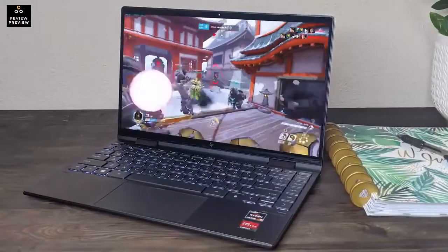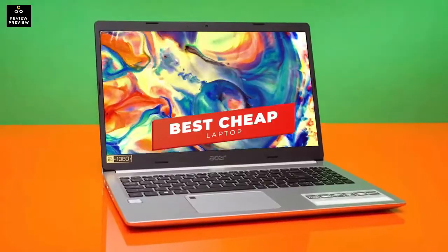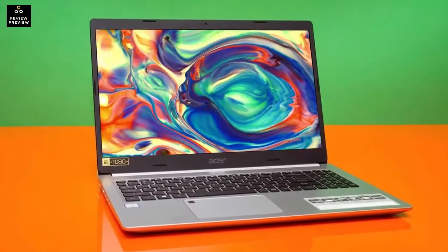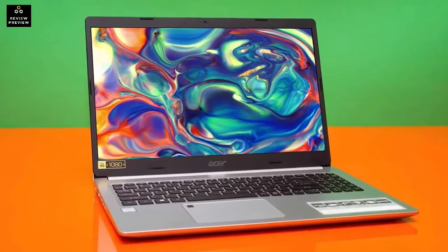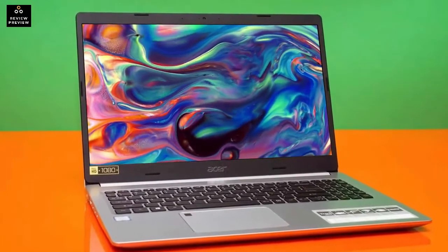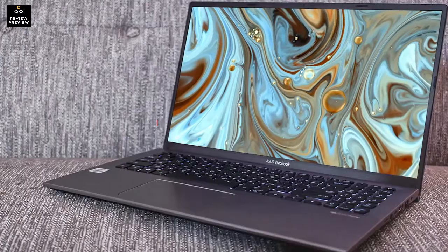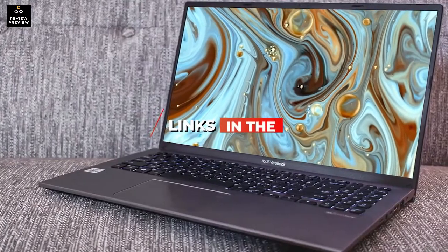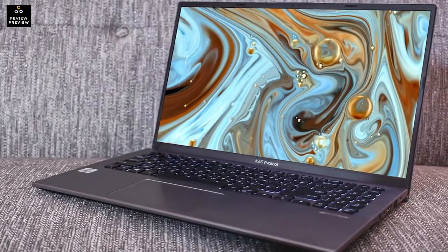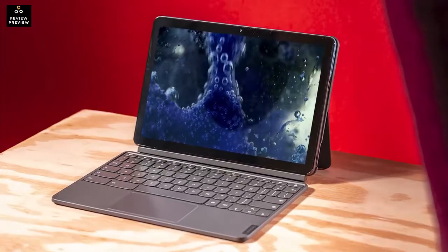In today's video we're breaking down the five best cheap laptops in 2022. Through comprehensive research and testing I've put together a list of five products that will meet your specific needs, whether you're looking for the best cheap laptop for school, gaming, work, or anything in between. Links are in the description for more information on any of the products we mention, and I'll try to keep it updated for the best prices.